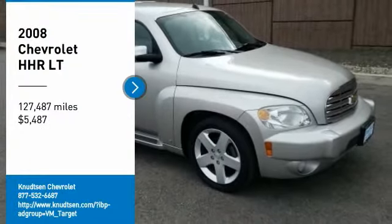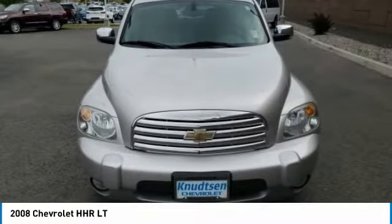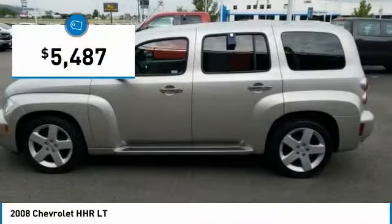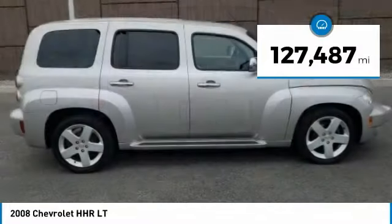Looking for the right vehicle? Check out the 2008 HHR. The HHR is super fun and functional for any road trip and is priced below $10,000. This vehicle has less than 130,000 miles.